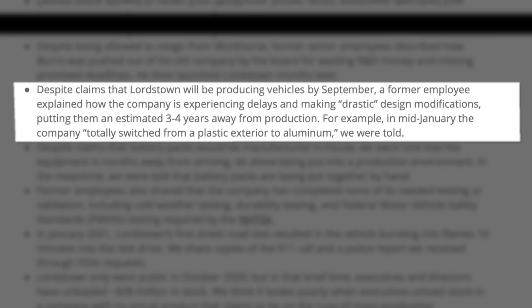For example, in mid-January, the company totally switched from a plastic exterior to aluminum, we were told. I'm not saying that if they completed the race, that would prove that they're closer to being production ready — it really wouldn't. But I will say that dropping out of the race after only 40 miles does make Hindenburg's claims seem more credible. If they can't even build one prototype that's capable of going 280 miles, despite having loads of time to prepare for it and being able to customize it as they needed, it doesn't bode well for their ability to suddenly come out with a production ready truck in just a few short months.